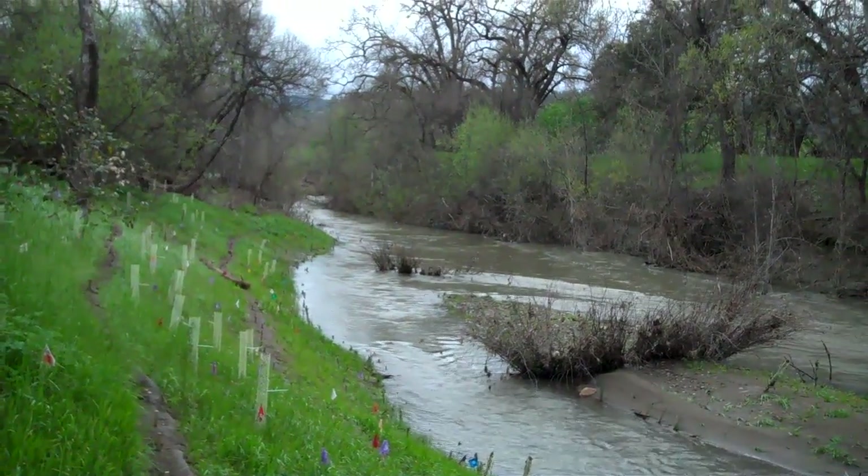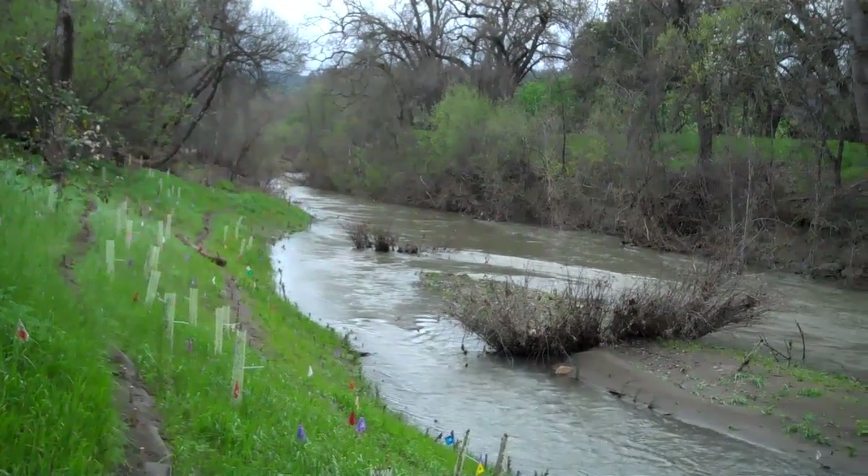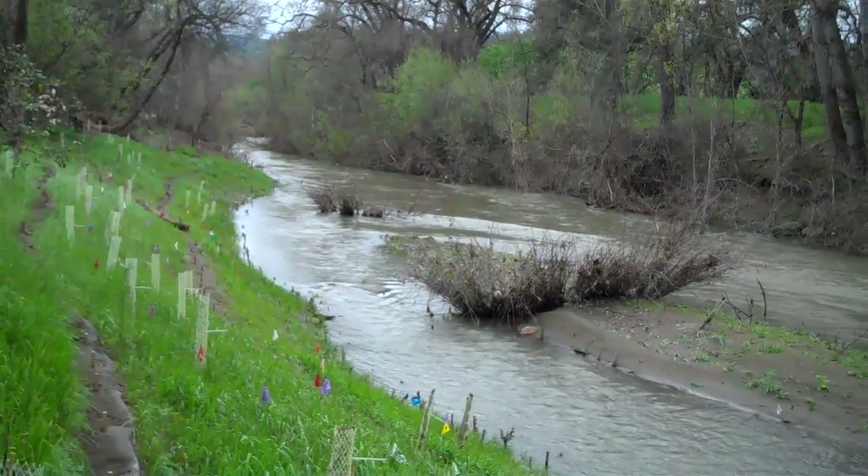This is one of the recently restored floodplain benches on the Napa River, Rutherford Reach. I'm going to show this and talk about a few of the features.